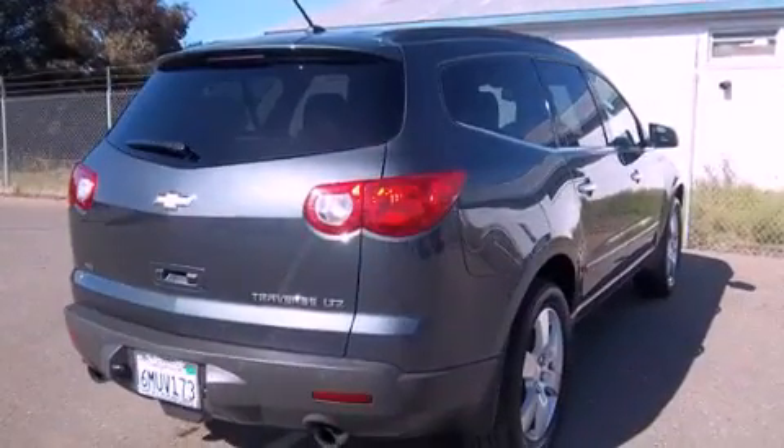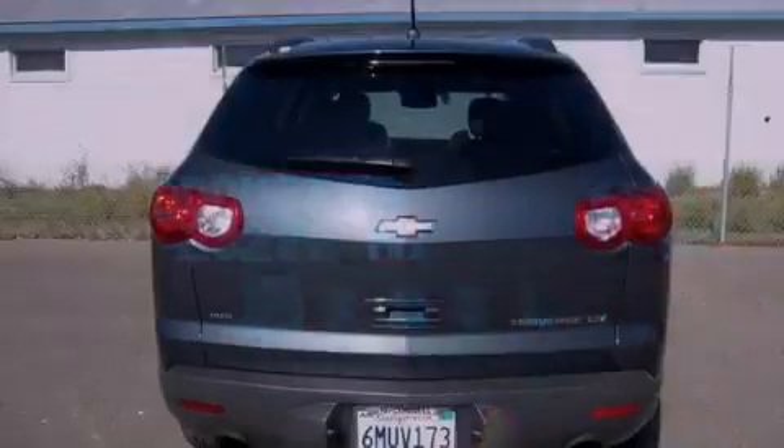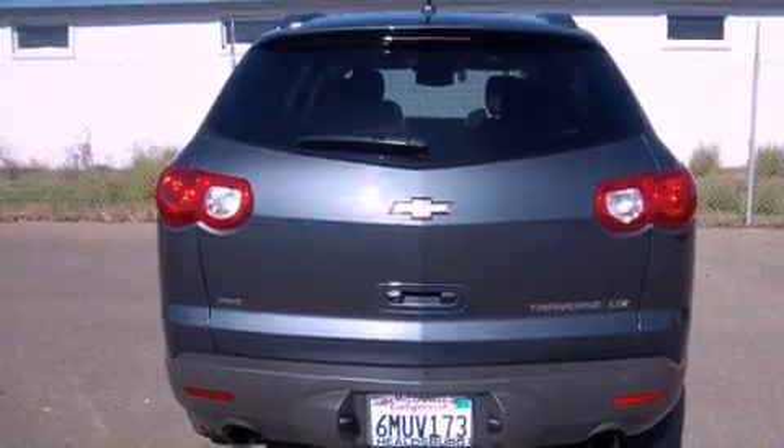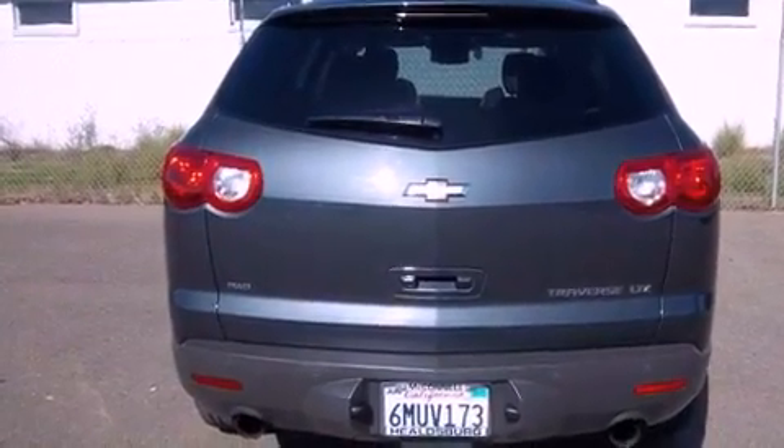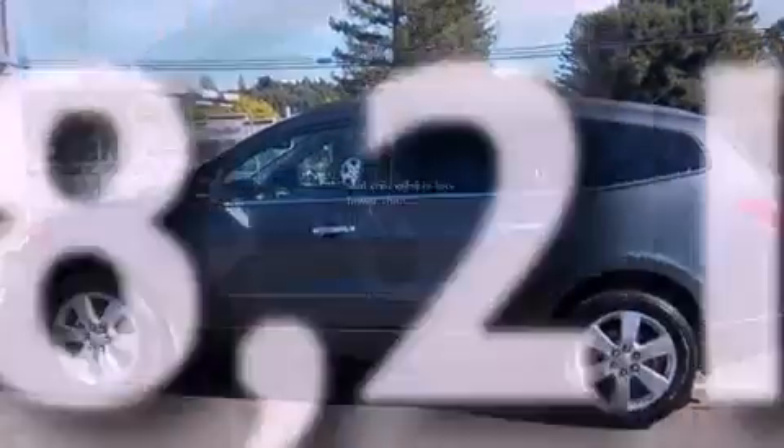Its top features and packages include a memory package, a cool passenger seat, a navigation system, a 10 speaker audio system, leather seats, performance tires, aluminum wheels, a low tire pressure indicator, air conditioning with automatic climate control, and this vehicle has fewer than 29,000 miles on the odometer.